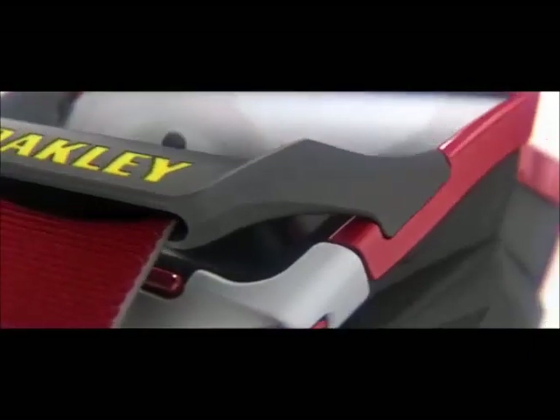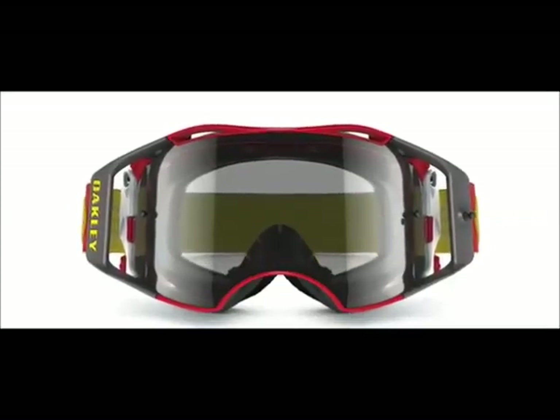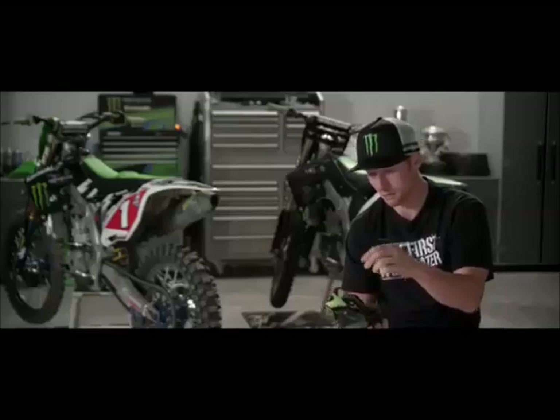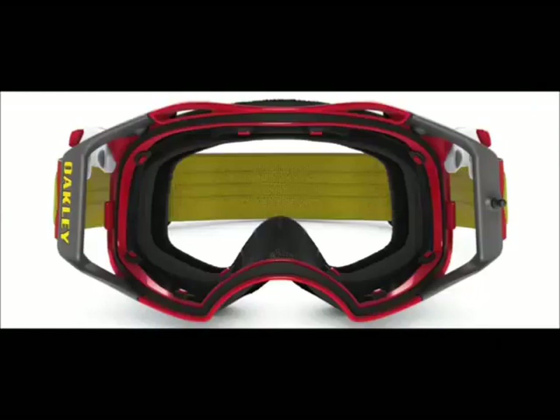The new switch lock technology on the new Airbrake MX goggle makes it so easy to change lenses, even I can do it. We designed the dual latch system — it's spring-loaded and you pull the levers down to open the latches and get your lenses out. You just pop it up, pop the lens out, put the new one on, it pops right in. Simple. Lock them back down. You can change it to any color you want for any type of condition. It is as simple as one, two — it's not even three, it's just one, two and you're done. It's so simple, James Stewart can do it.